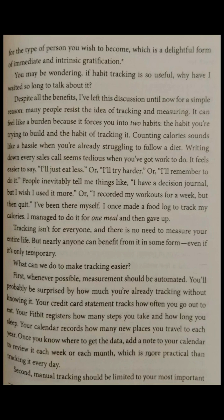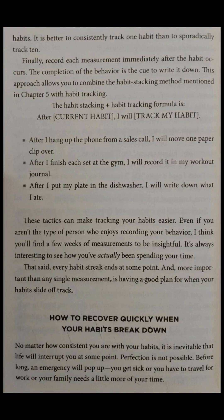Even if it's only temporary, what can we do to make tracking easier? First, whenever possible, measurement should be automated. You'll probably be surprised by how much you're already tracking without knowing it. Your credit card statement tracks how often you go out to eat. Your Fitbit registers how many steps you take and how long you sleep. Your calendar records how many new places you travel to each year. Once you know where to get the data, add a note to your calendar to review it each week or each month, which is more practical than tracking it every day. Second, manual tracking should be limited to your most important habits. It is better to consistently track one habit than to sporadically track ten.